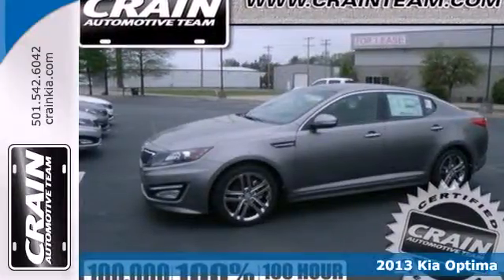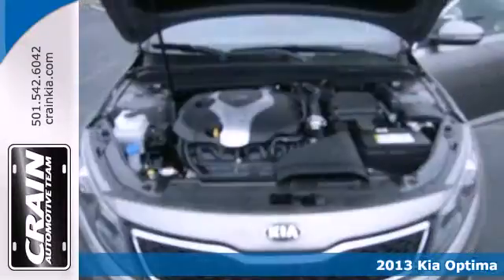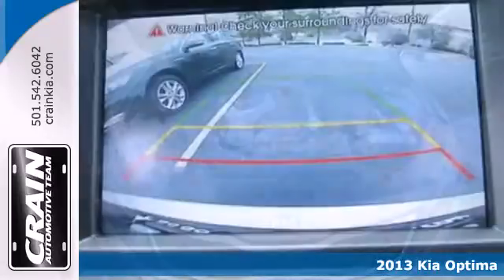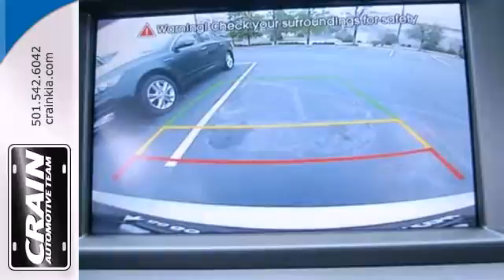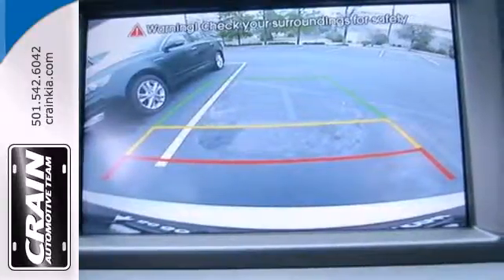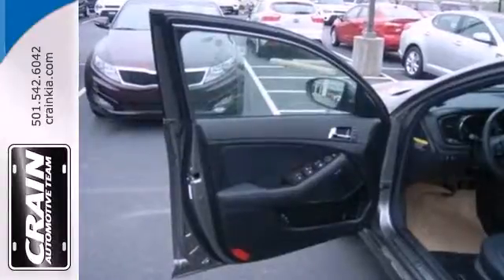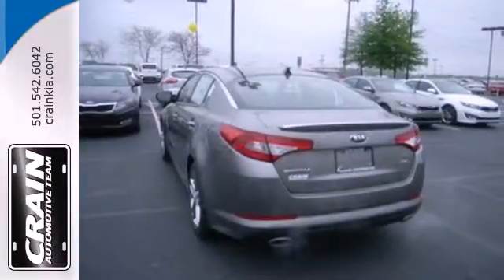Feel the difference in this 2013 Kia Optima. Stay sure-footed with stability and traction control and brake assist, while feeling a little bit more secure thanks to multiple airbags. Modern conveniences like heated mirrors, fully automatic headlights, and steering wheel audio controls add to its value.